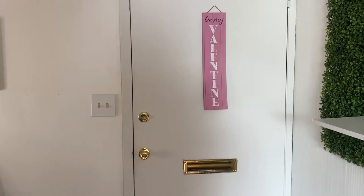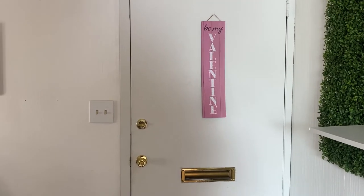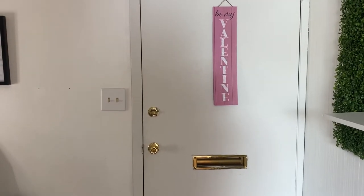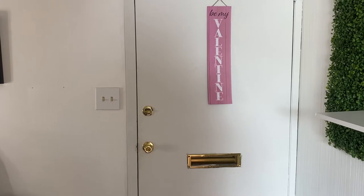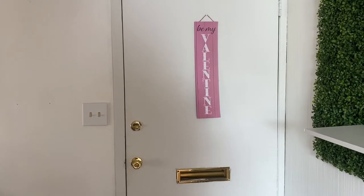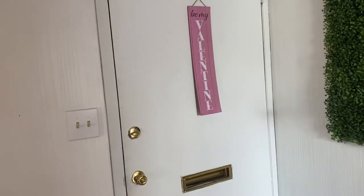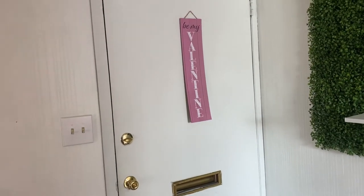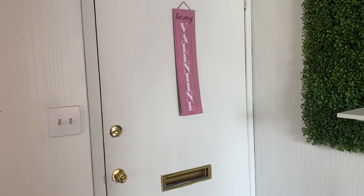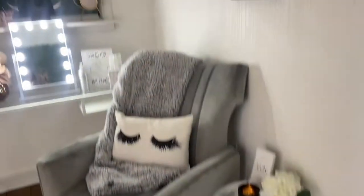If you hear me coughing or out of breath, that is because I'm still dealing with the aftermath of COVID. Anyway, here is my front door. I just have some Valentine's Day decorations up, which you'll see in a few places, but for the most part my studio is pink anyway. Right over here we have my little waiting area.